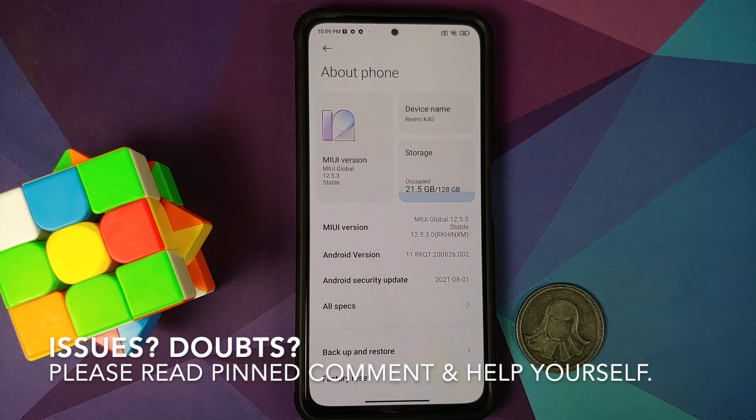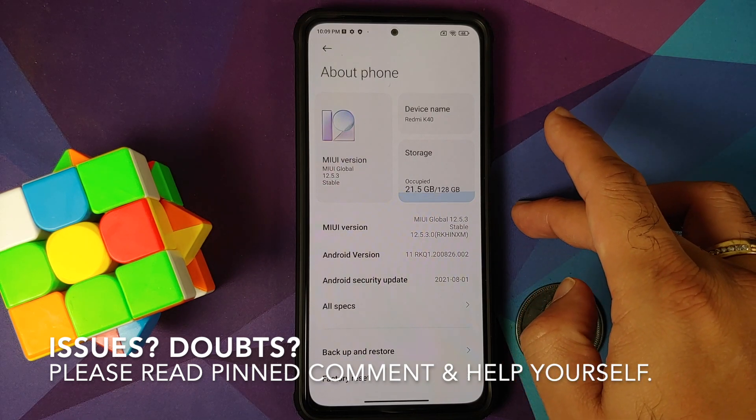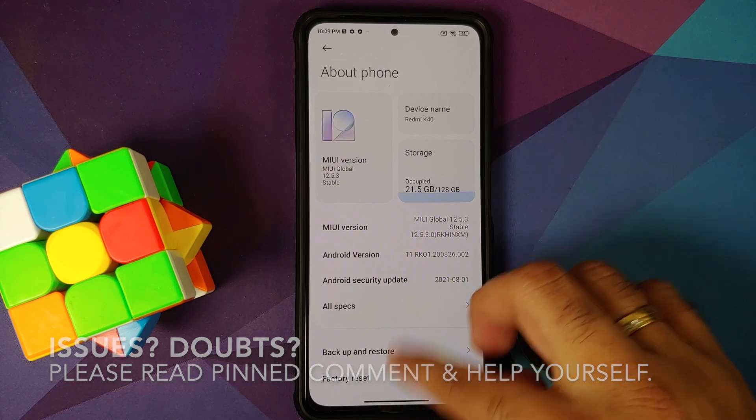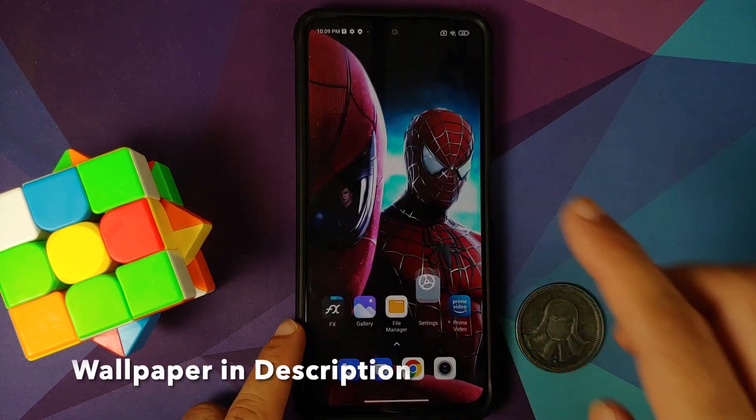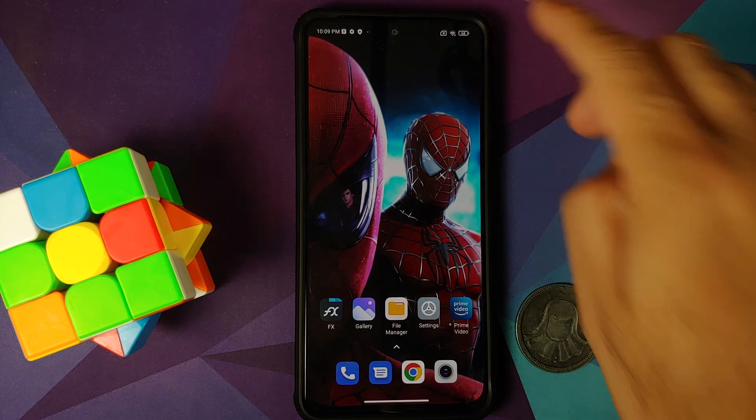Hey peeps, what's up — Manchi here, back with another video. In this video I'm going to show you how you can update your Poco F3 or the Mi 11X to the latest MIUI version, which is MIUI 12.5.3 Enhanced Edition, without any data loss.